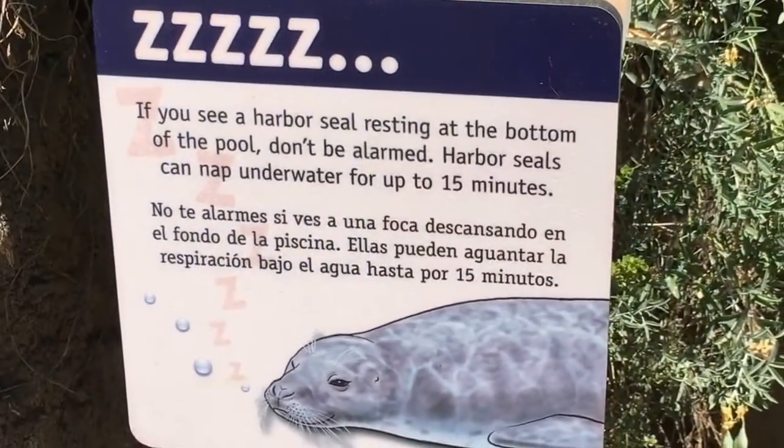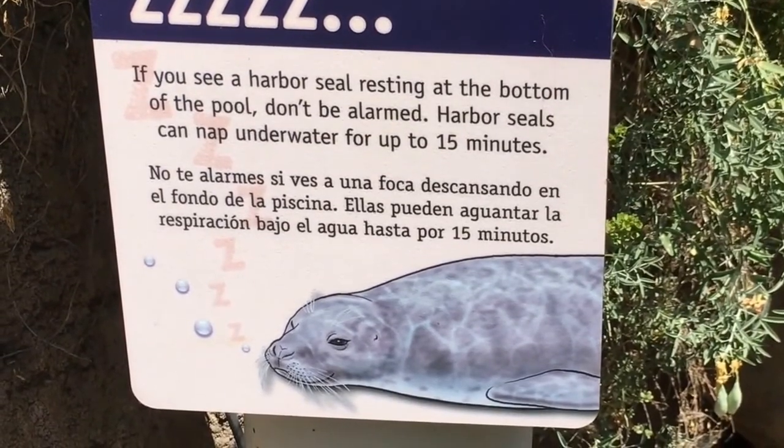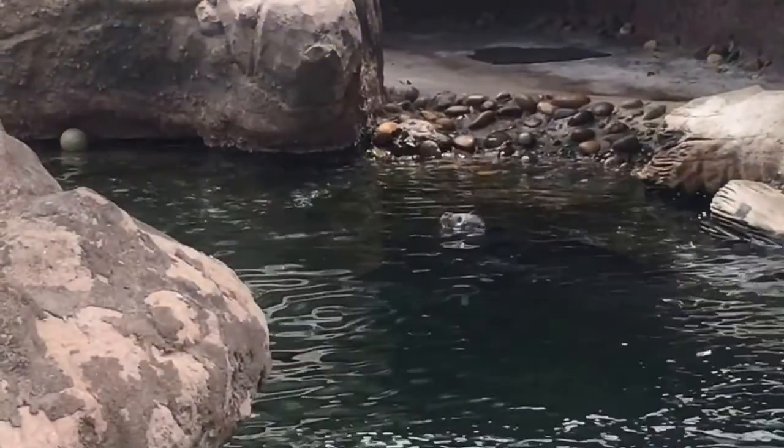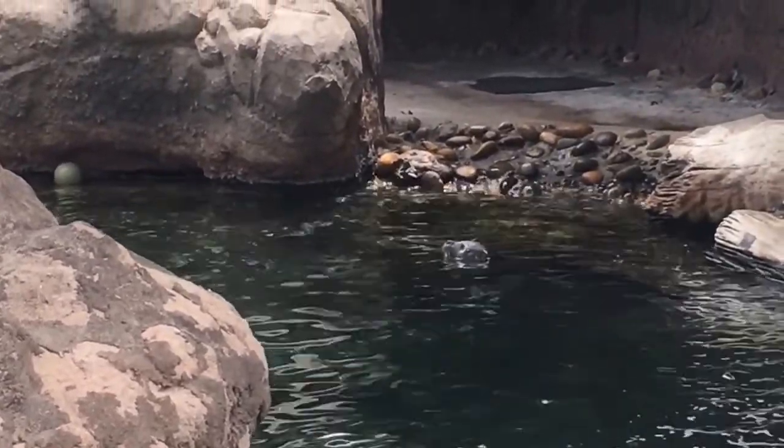If you see a harbor seal resting at the bottom of the pool, don't be alarmed. Harbor seals can nap underwater for up to 15 minutes. And this harbor seal is just relaxing in the pool, doing his daily neck stretches.